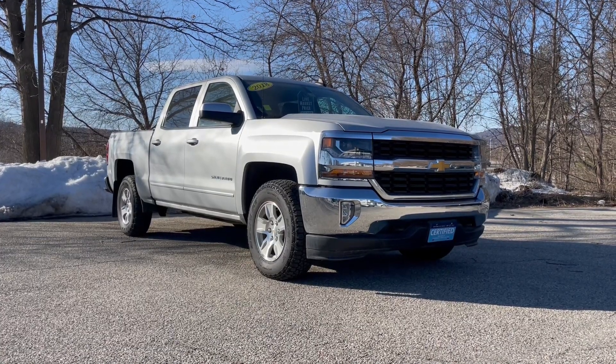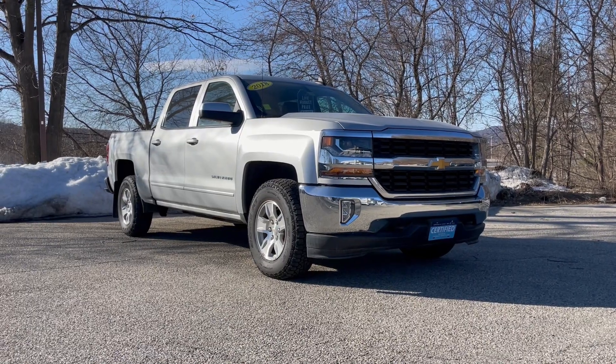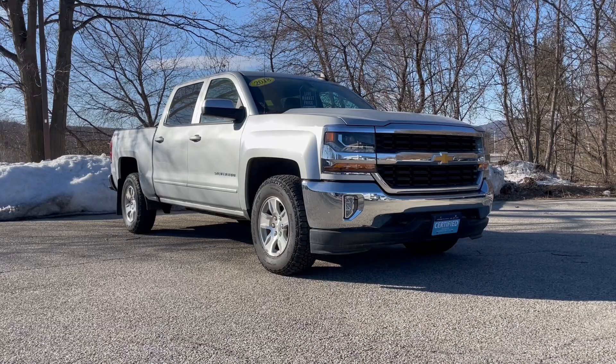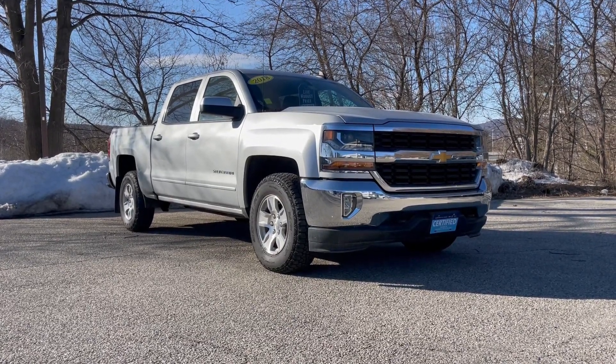Hello, Jerry. Mark Alderman from Alderman Chevrolet Buick GMC, Vermont's favorite car dealership. We're best known for awesome deals and fabulous service. Jerry, thanks for inquiring about this 2018 Chevrolet Silverado Crew Cab All-Star Edition truck.